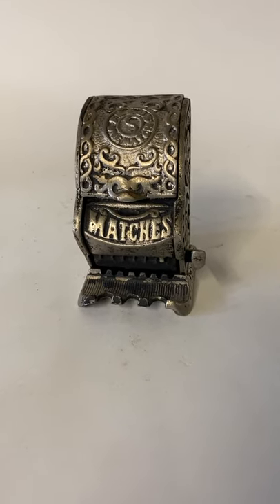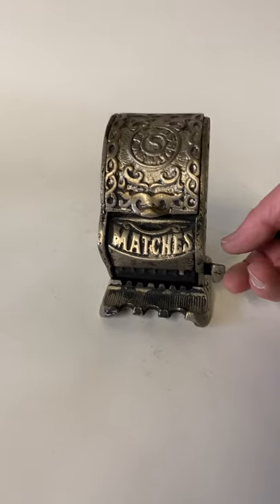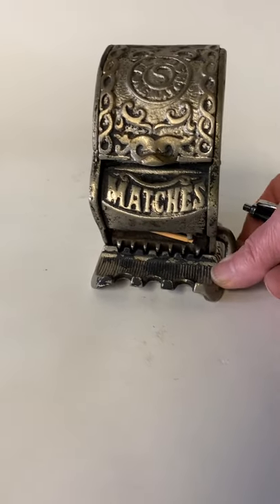It displays and works pretty nicely, and when you pull down on the lever, it will dispense individual matches for you.